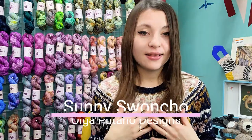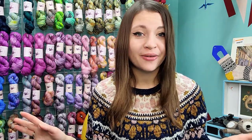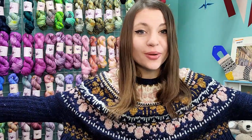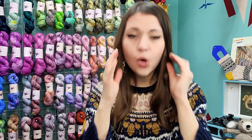This is the Sunny Swancho by Olga Putano, and I test-knit this for her back in November or December — the pattern was released in December. This was one of the quickest knits I've ever done because I couldn't put it down. It's colorwork, it's DK weight, it's beautiful. It's her newest self-published swancho — she has a couple of others published in Laine Magazine.